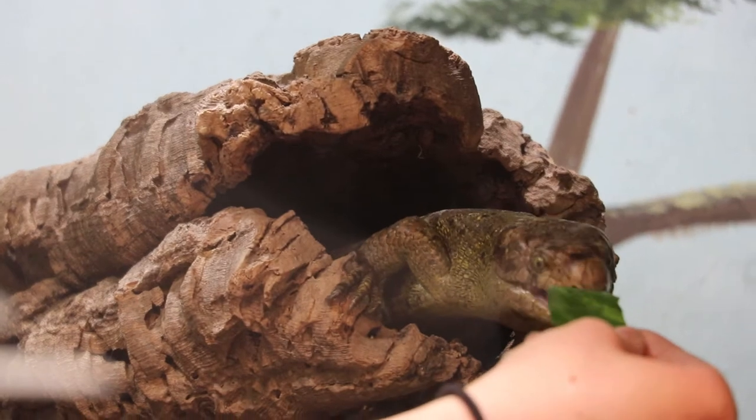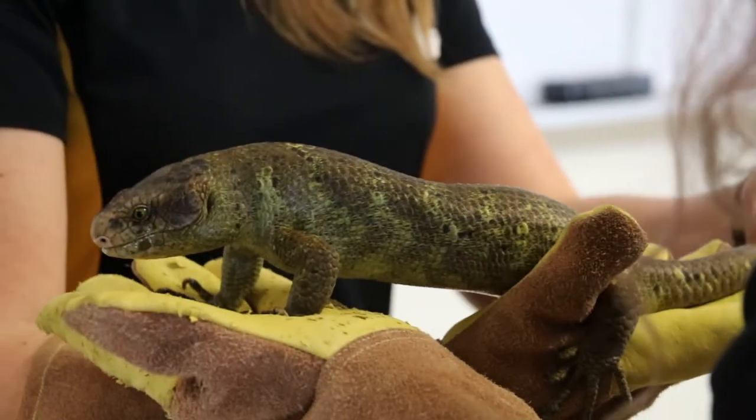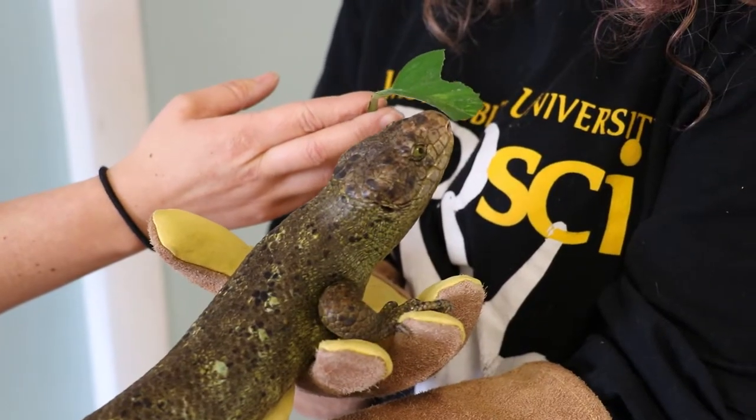Hi, my name is Brie. I'm one of the ZooSci students here at West Liberty University and this is Rex. He is a prehensile-tailed skink from the Solomon Islands. They are an herbivorous species of lizards and they are social and arboreal creatures.